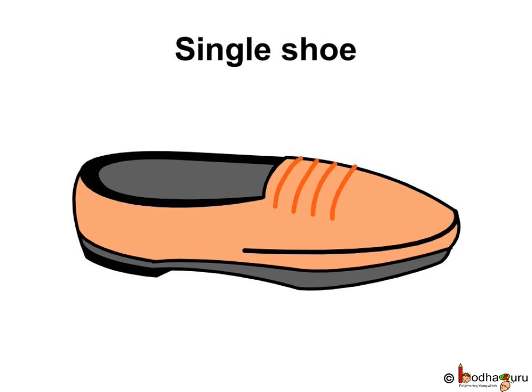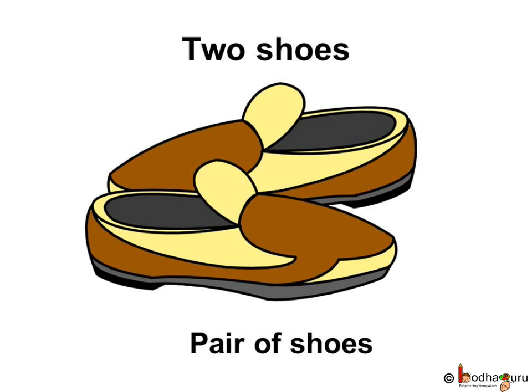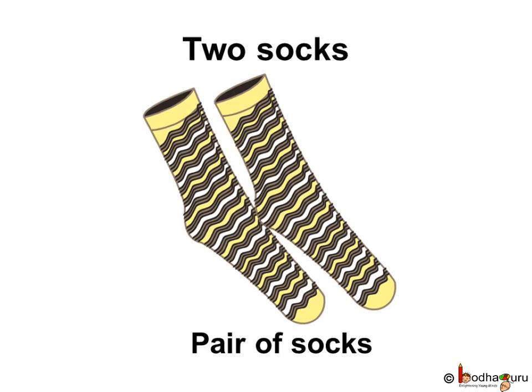You know, when we have only one thing, we call it single. Like, when we have only one shoe, we call it a single shoe. Or, when you have one sock, you call it a single sock. But, when we have two shoes, we call it a pair of shoes. Two socks are called a pair of socks. We always wear shoes and socks in a pair only, not single.